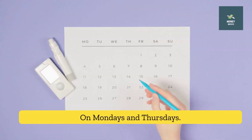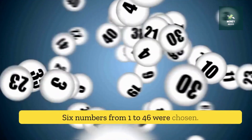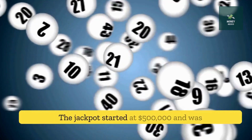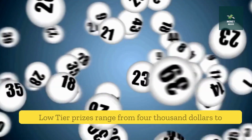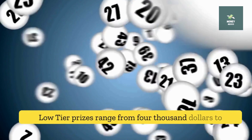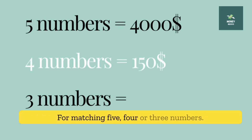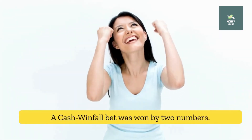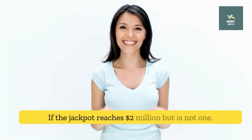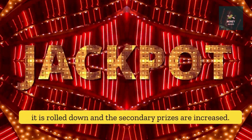On Mondays and Thursdays, Cash Windfall was drawn. Six numbers from 1 to 46 were chosen. The jackpot started at $500,000 and was always paid in one lump sum. Lower-tier prizes ranged from $4,000 to $150 to $5 for matching 5, 4, or 3 numbers. If the jackpot reached $2 million but was not won, it was rolled down and the secondary prizes were increased.